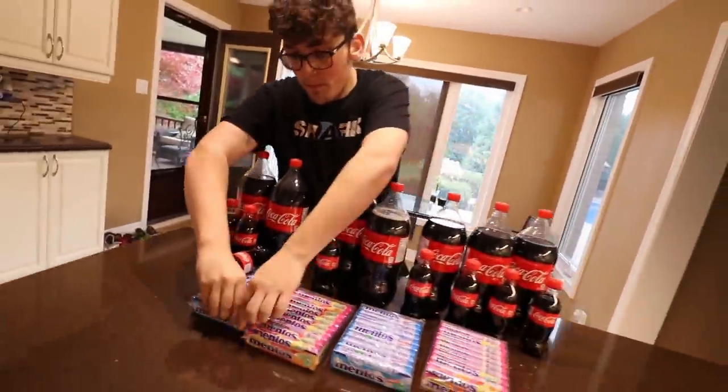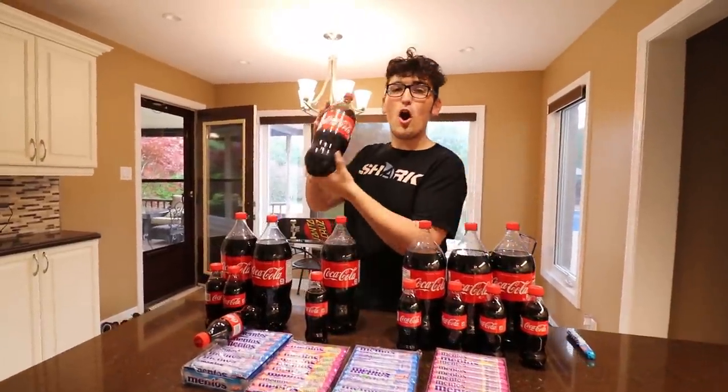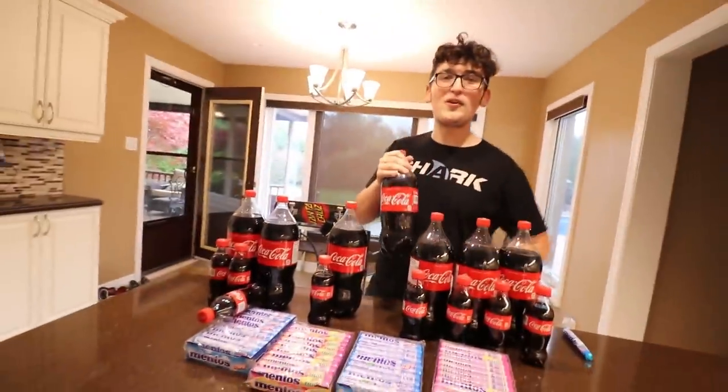Today Alex and I wanted to do an absolutely insane Coke versus Mentos challenge — not just an ordinary Mentos challenge. It would be easy to just drop Mentos in, but we wanted to do some crazy things. We want to attach this to an RC car, see if we can make the RC car move with just Coke and Mentos, and maybe even try to make a rocket ship. We're gonna push it to the extreme.